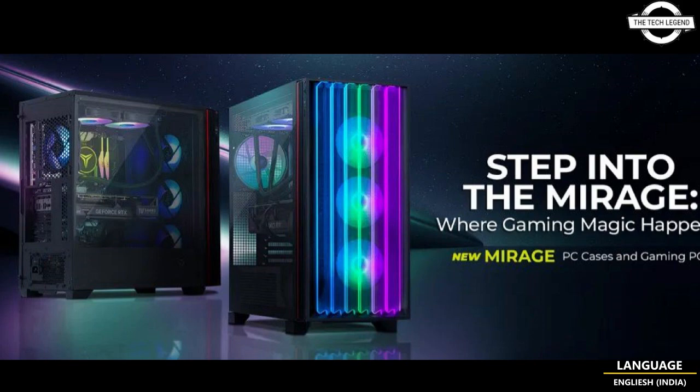The case features a 1.0mm metal chassis and customizable tempered glass, supporting a liquid cooling system with up to a 420mm radiator in the front and 360mm at the top. The case can house nine system fans, maintaining performance under extreme conditions. It supports graphics cards up to 420mm long with optional vertical mounting.